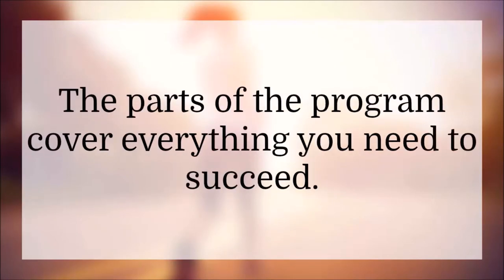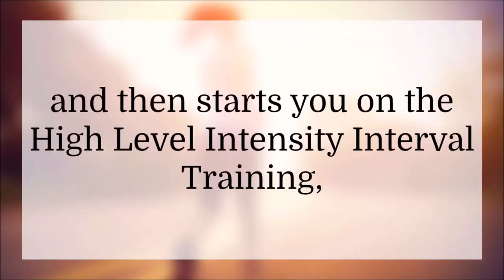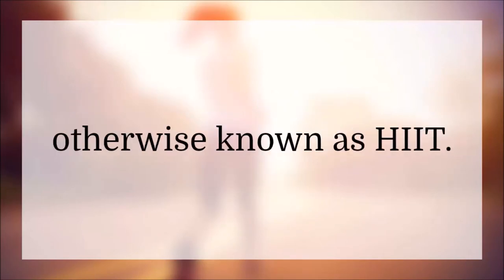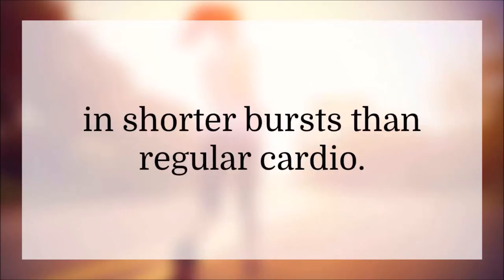The parts of the program cover everything you need to succeed. It walks you through the detox and then starts you on high-intensity interval training, otherwise known as HIIT. This saves time because it can be done in shorter bursts than regular cardio.